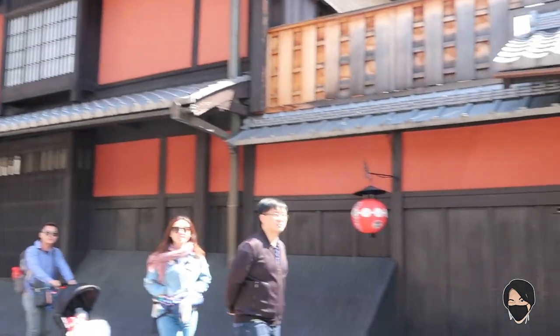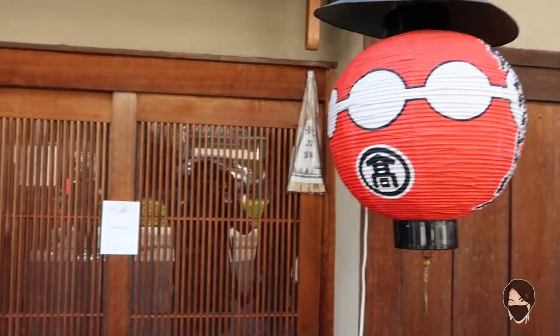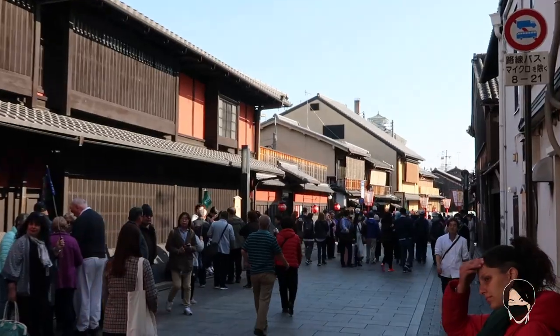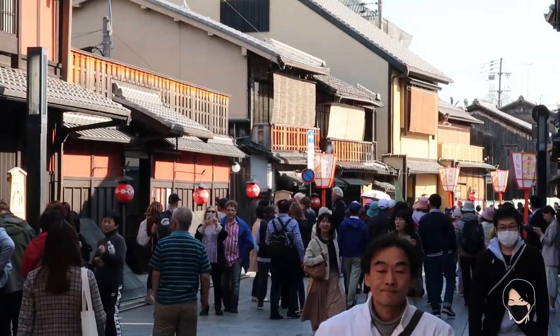Behind me is a famous teahouse that is exclusive, members only, high end, and very famous. Getting into a teahouse can be hard — a lot of them are members only. Some of these memberships have taken generations to build. The only way for a foreigner to gain access to a teahouse is to know a member and have them invite you. But they're risking a lot by doing that, so a lot of members guard their membership.